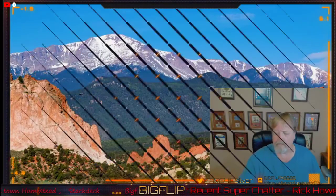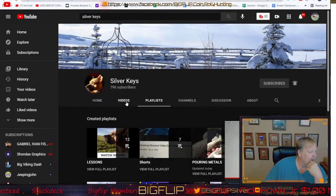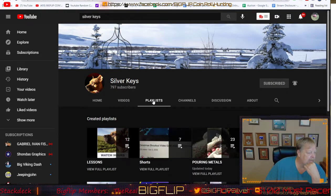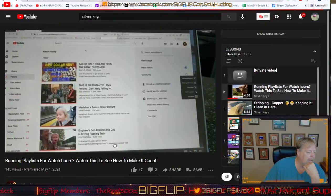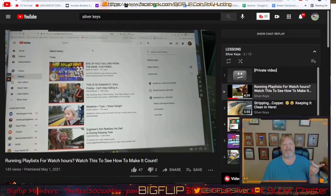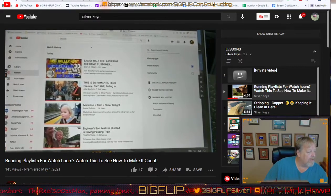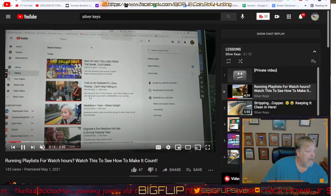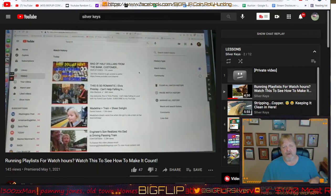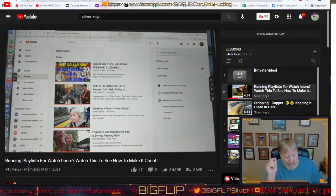If you go to Silver Keys' channel and click on Videos, then go to Playlists and click 'Play All,' it just so happens my video is at the top of that list. You watch this video and you can watch many others too. If you leave this playing in the background while you're cooking dinner, vacuuming, or whatever you're doing, you leave this list running and we can help her out with the watch time hours.